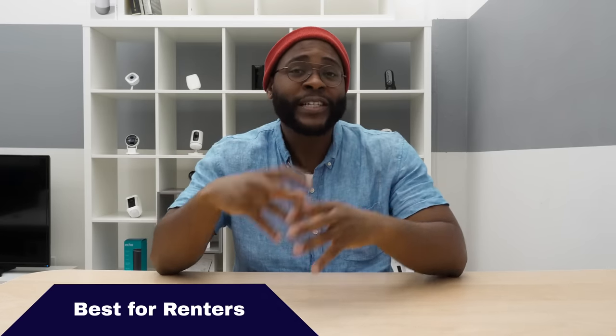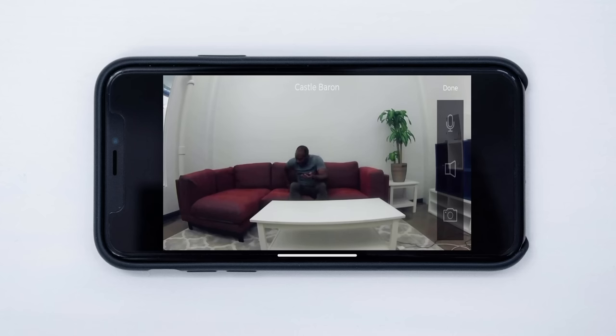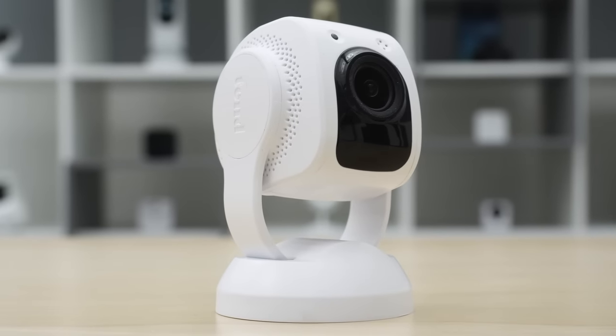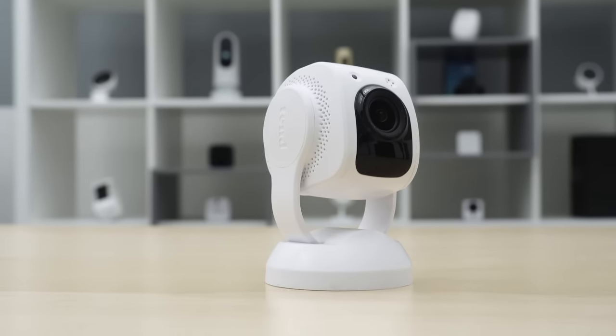The best camera for renters is the 10 Secure Lynx Indoor Camera. As a renter, you pay first, last, and current month's rent, so you don't have a ton to shell out for an indoor security camera. The 10 Secure Lynx Indoor Camera is only $60. Just because it's affordable doesn't mean it's cutting corners — you've got 1080p high-definition video, a solid 120-degree field of view, a week of cloud storage, and even facial recognition. When it comes to an affordable option, the 10 Secure Lynx Indoor is solid.